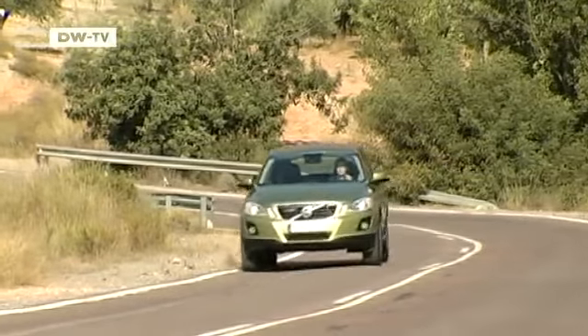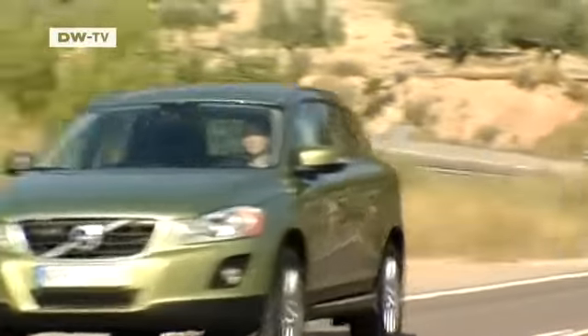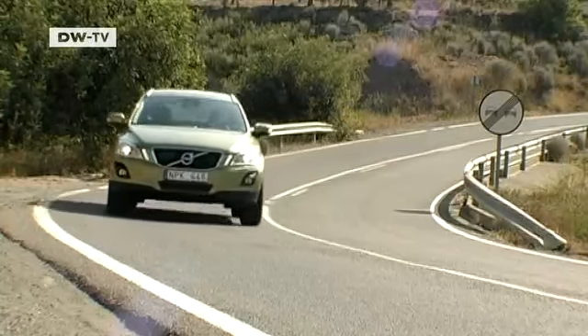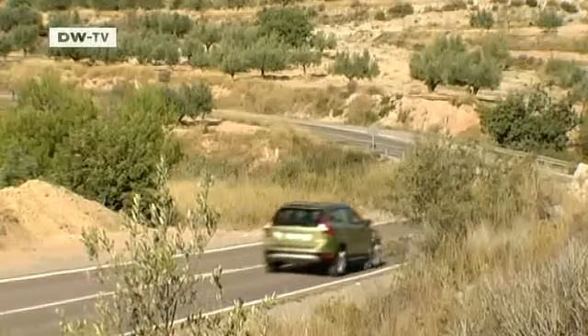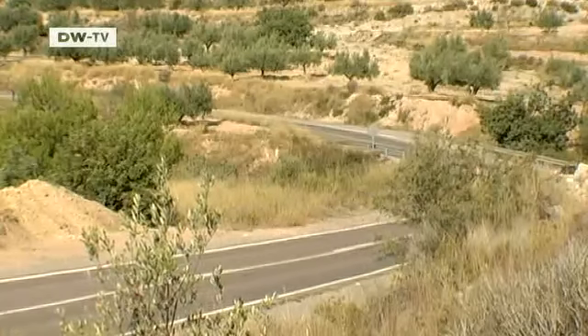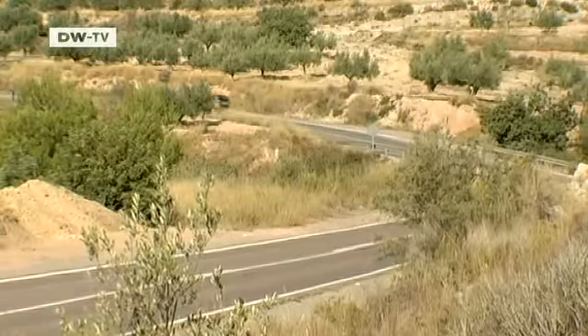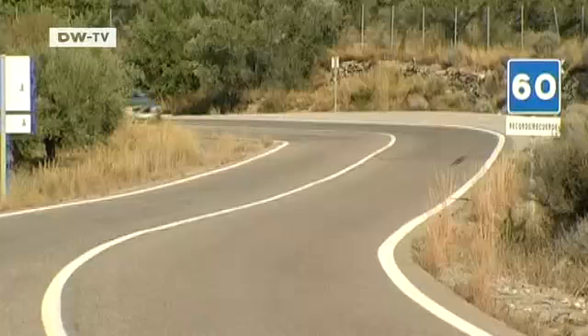Car makers are racing to fill another gap in the market — the scaled-down SUV — and Volvo is following the trend with its new XC60 crossover model. But unlike Audi's Q5, the BMW X3, or Volkswagen's Tiguan, the XC60 is not specifically intended for off-road driving.